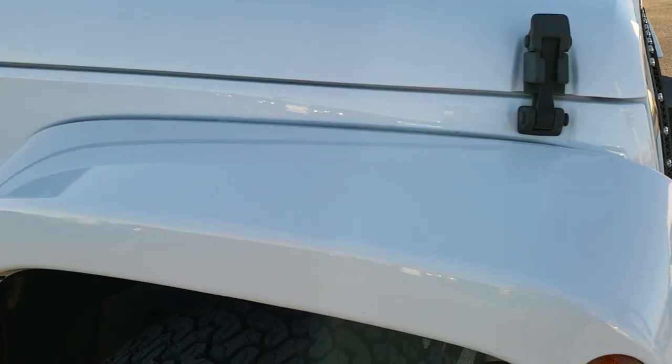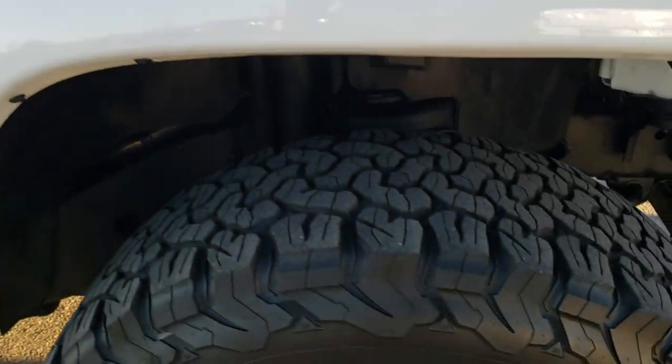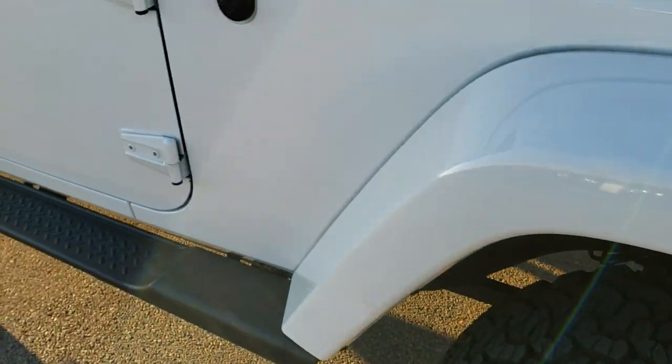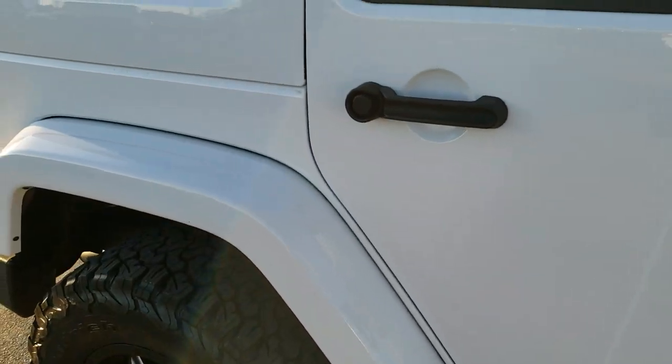The passenger side fender is in really nice condition. I didn't see any dents, dings, scuffs, or scrapes on that, and the passenger side rim is in excellent shape as well. As you go down this side of the Jeep, you can see just how clean the body is — how reflective and mirror-like that paint is.